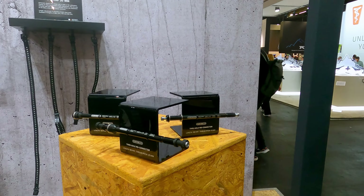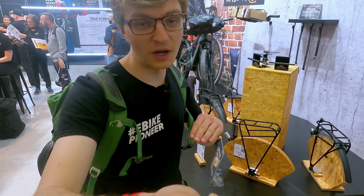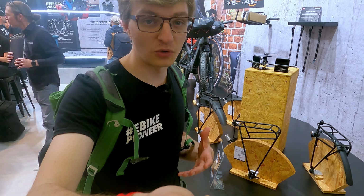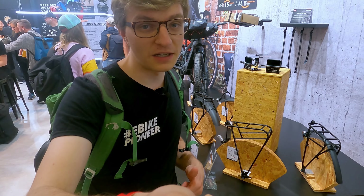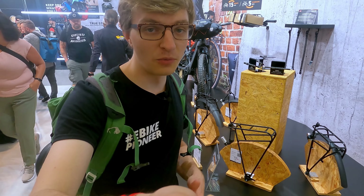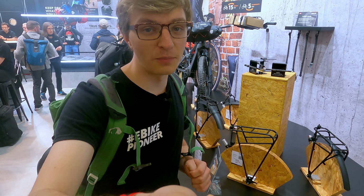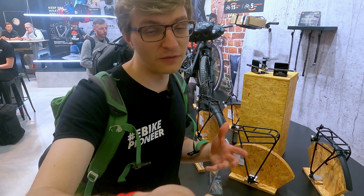With the new thru-axle mounts, in the XL version you can even load up to 27 kilograms, with complete certified approval for fully suspended bikes. So this is a very cool alternative if you want to mount a luggage rack on your fully suspended EMTB, which you can even quickly remove.